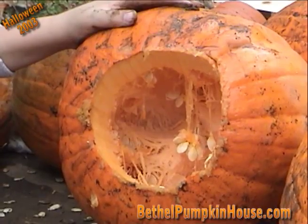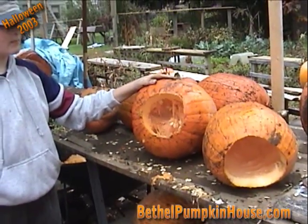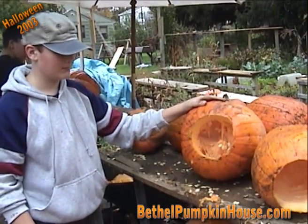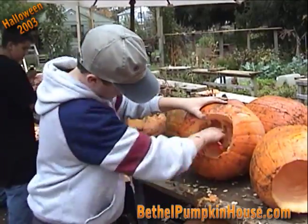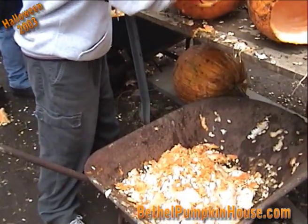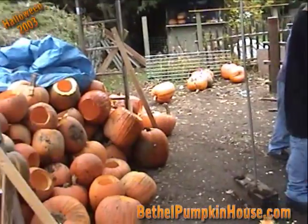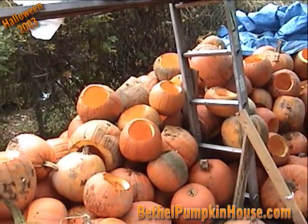Here we have the inside of a pumpkin that's about to be gutted. We have our crew here, all our volunteers, and Bill is going to start gutting this one to demonstrate what happens. All the guts go in the wheelbarrow and the wheelbarrow is carted away. We gut all 500 pumpkins first, put them in a pile — these are all gutted, waiting to be carved.